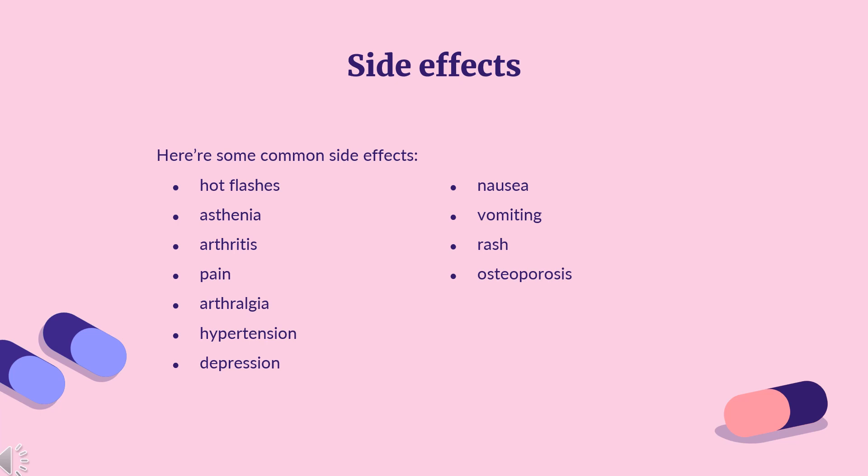Additional common side effects include rash, osteoporosis, bone fractures, back pain, insomnia, headache, pain, peripheral edema, coughing, dyspnea, pharyngitis, and lymphedema.